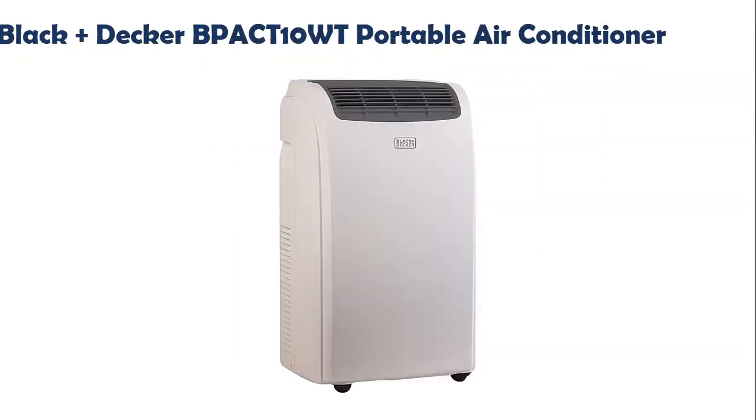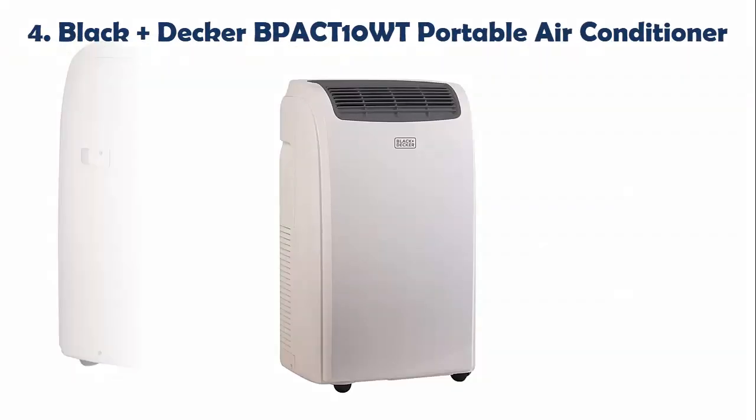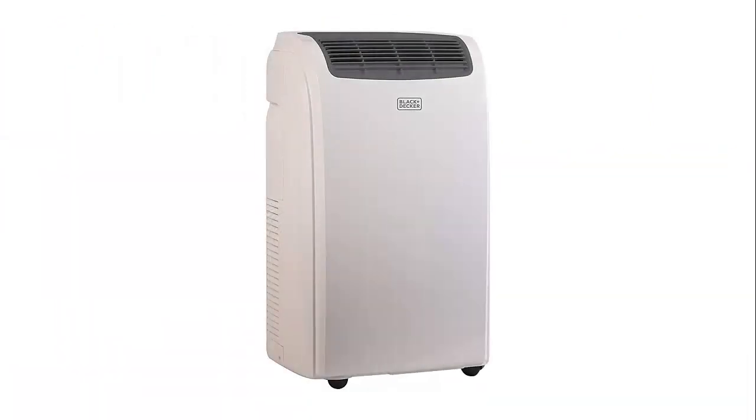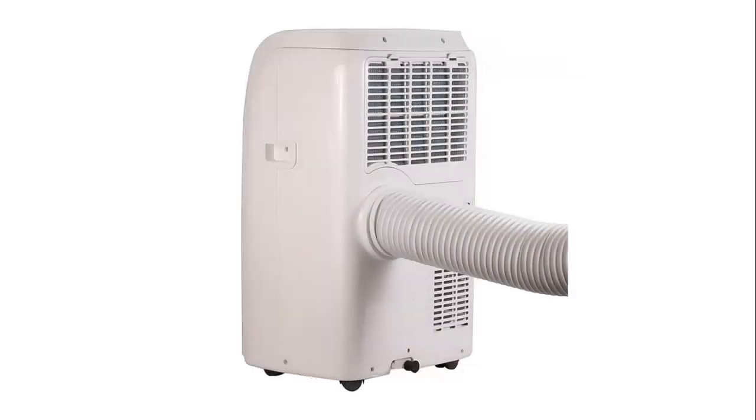Our list at number 4: Black+Decker BPA CT10WT Portable Air Conditioner. This also claims chopping will likely be necessary when the screen is less than 20.5. The setup guidelines state the system can suit windows from more than 20.5 to 59.